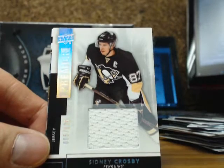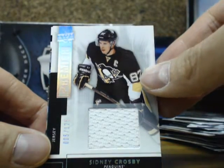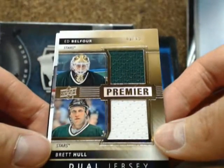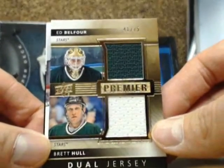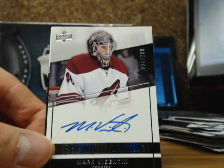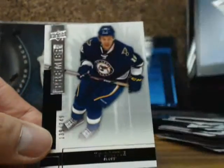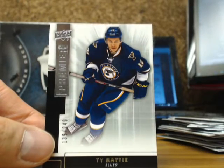Premier jersey of Sidney Crosby, number 5 of 125, Pittsburgh Penguins, going on to Keith. Dual premier jersey of Ed Balfour and Brett Hull, 41 of 75, Dallas Stars, going out to Chris. And we've got Mark Byzantine out of $2.99 for the Coyotes. And a Premier of Tyratty, number 139 of $2.49 — looks like the Blues.